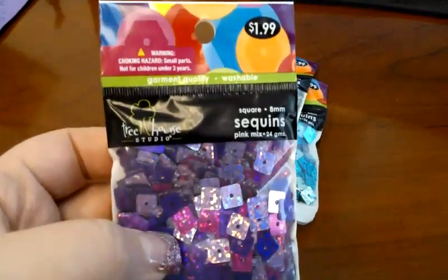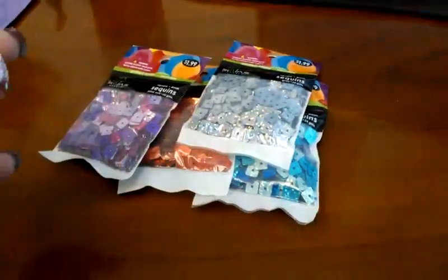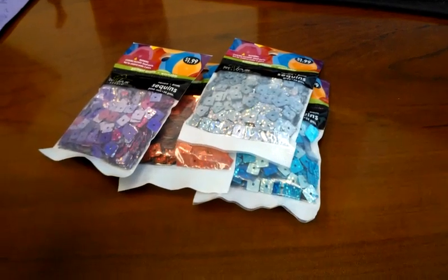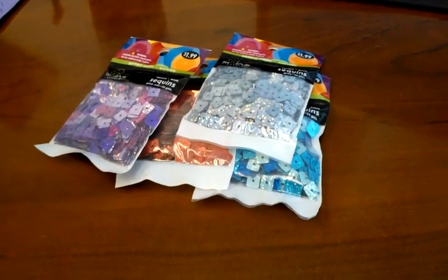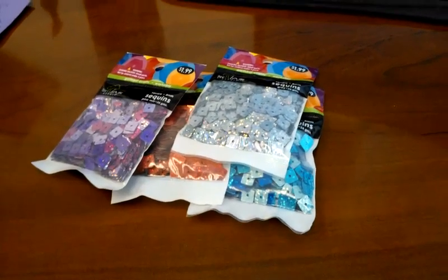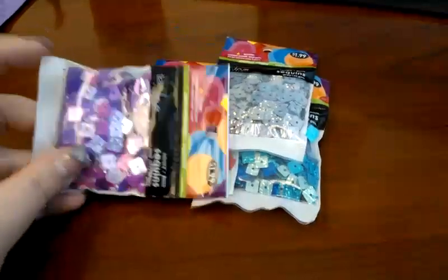They're each $1.99 and they're over in the sequins section. They had some really tiny circle ones but they were the cup sequins, and I don't like the cup ones because they don't lay flat. They also had some flowers and other shapes, and some other colors — they had green and gold.